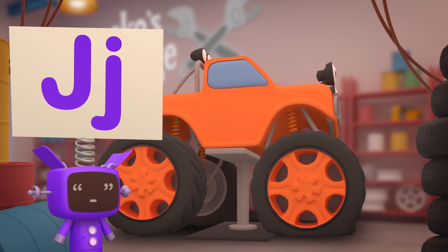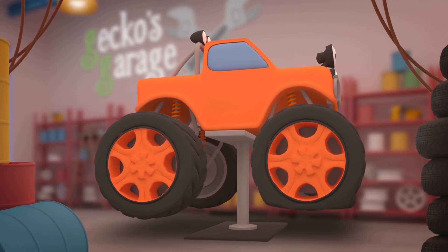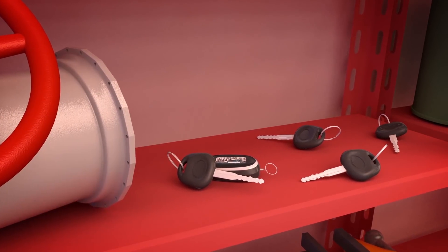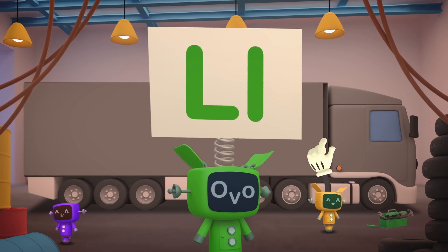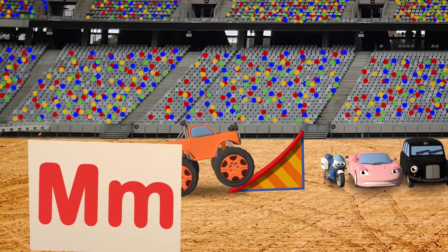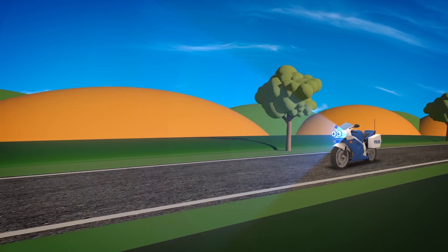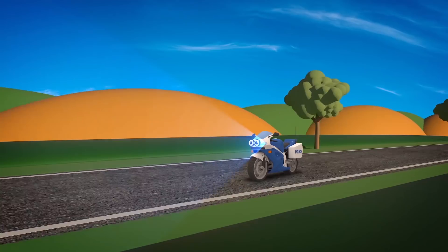J is for our Hydraulic Jack, lifting vehicles off the ground! K is for all our vehicles' keys that sometimes can't be found! L is for Larry the Lorry, lugging parcels from place to place! M is for Max the Monster Truck, who likes to jump and race! And also for Millie the Motorbike, who really enjoys the chase!